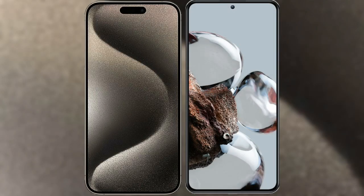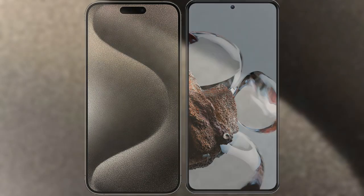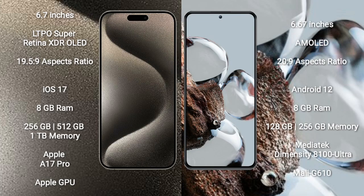I will compare the new iPhone 15 Pro Max with Xiaomi 12T. iPhone 15 Pro Max comes with a 6.7-inch LTPO Super Retina XDR OLED display and a refresh rate of 1Hz to 120Hz. Xiaomi 12T comes with a 6.7-inch AMOLED display and a refresh rate of 120Hz.